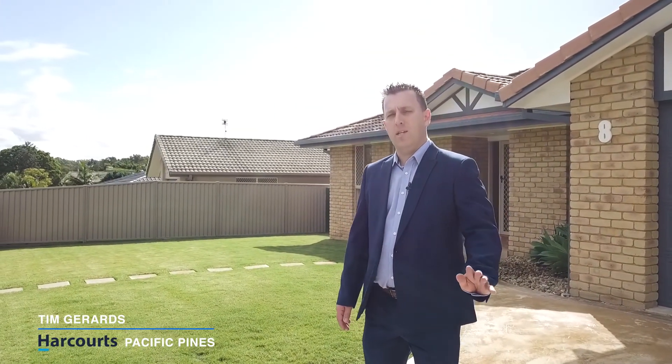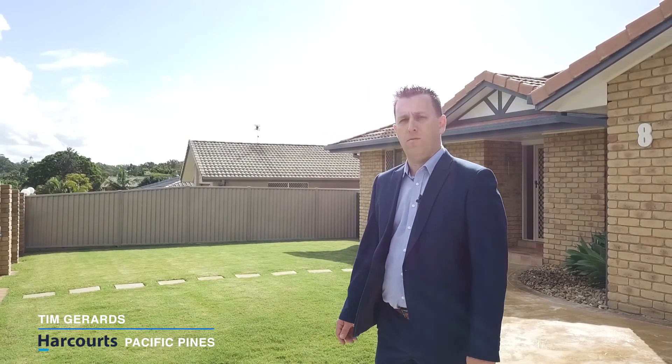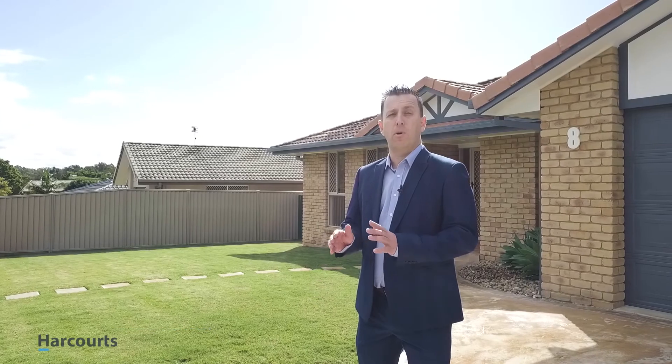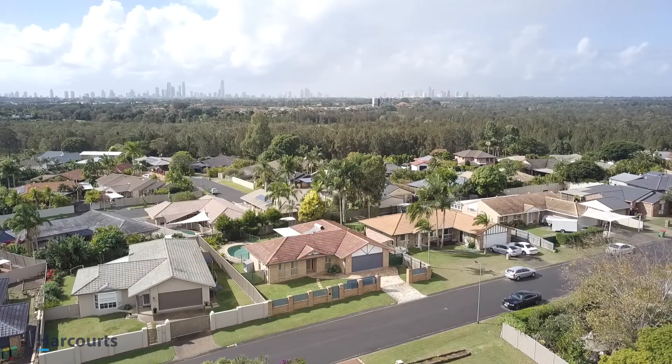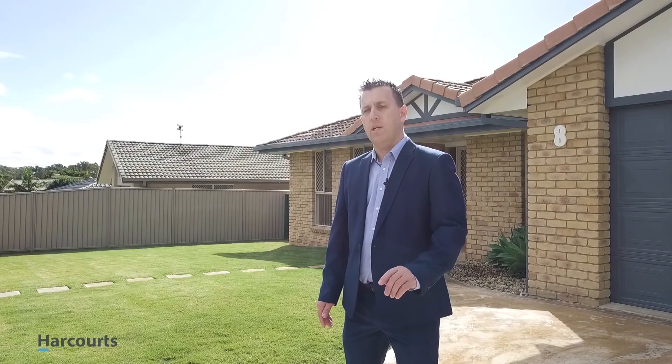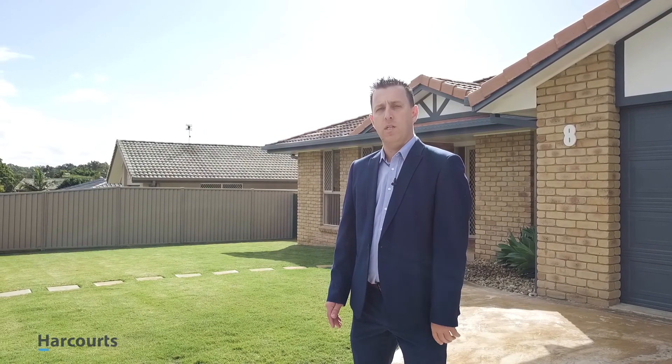What can I say? This property has got it all. Hey guys, it's Tim Gerrards here from Harcourt Pacific Pines, and have I got a property for you today. Located in possibly one of the best streets in Boonaroo Park, this is one property you don't want to miss out on. So come on in and let's have a look at 8 Conadilly Court, Carrara.